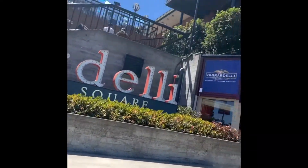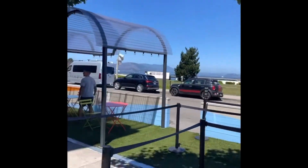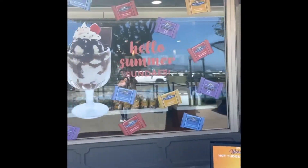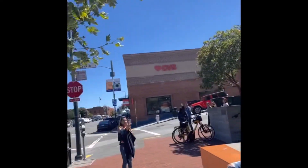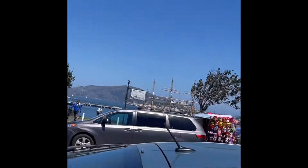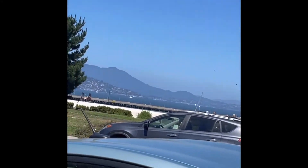We made it to Ghirardelli Square — I want to show y'all around a bit. As you can see, the Golden Gate Bridge is actually over there, and it's absolutely beautiful. This is one of the shops we're about to enter. There's a boat right there that can take you to the Golden Gate Bridge — it's like right over there.